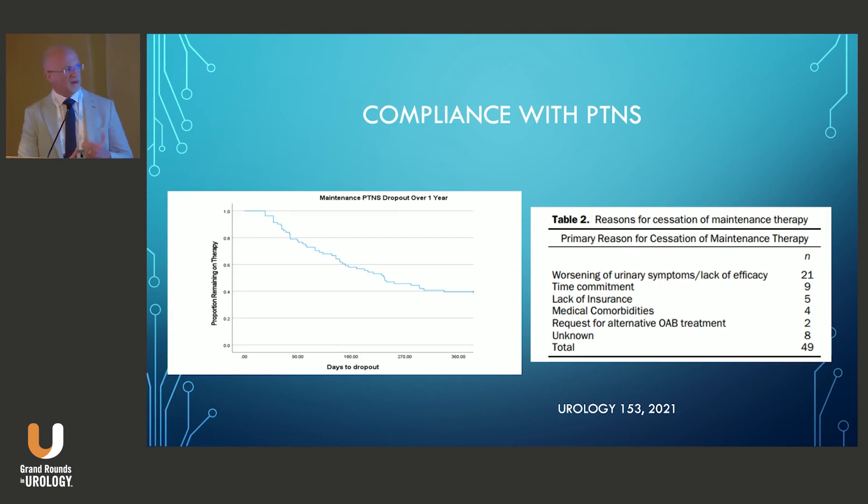The problem with PTNS, as well as with other therapies, is compliance. In a retrospective real-world study of 163 patients who underwent PTNS treatment, 81% of patients who finished the initial trial went into monthly maintenance, but less than 40% continued after one year. The most common reasons were worsening symptoms, lack of efficacy, or the time commitment required to continue therapy.